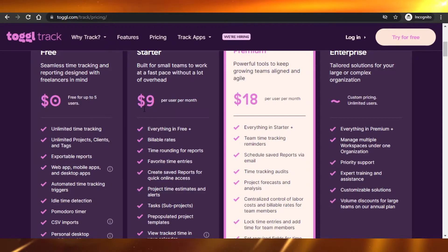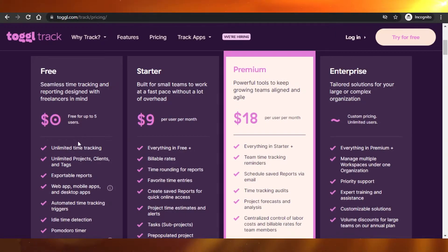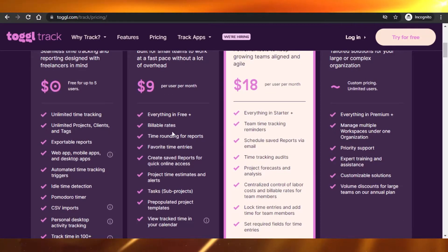The starter plan is $9 USD per user per month and includes everything in free plus billable rates, time rounding, favorite time entries, project time estimation, alerts, tasks and many other features. Then there is premium at $18 USD per month with even more premium features. Honestly, the free plan gives you everything you need — unlimited time tracking, unlimited projects and everything.